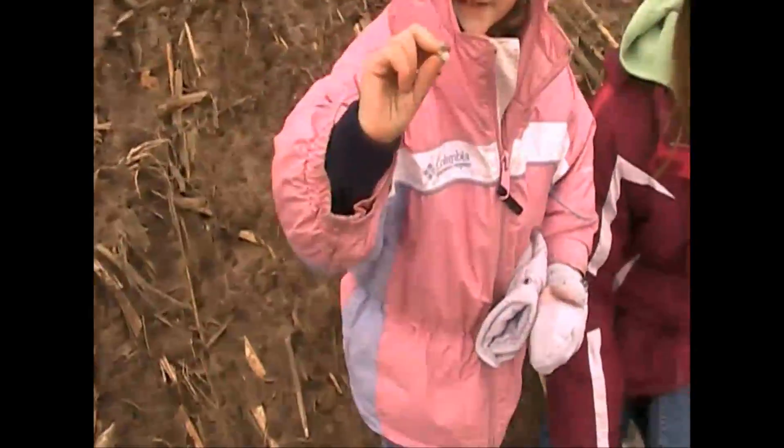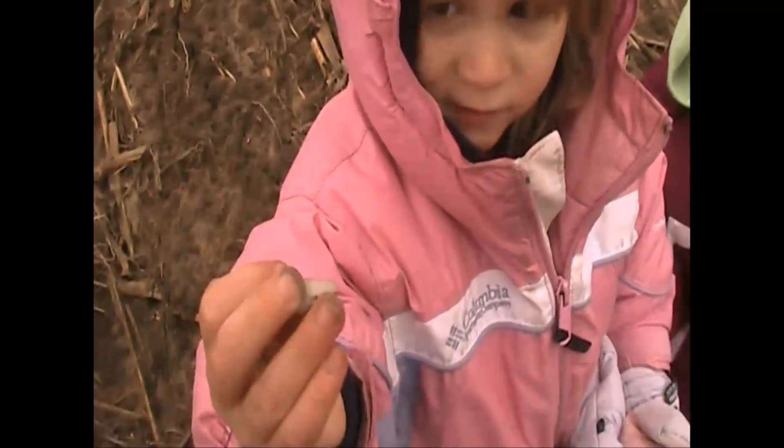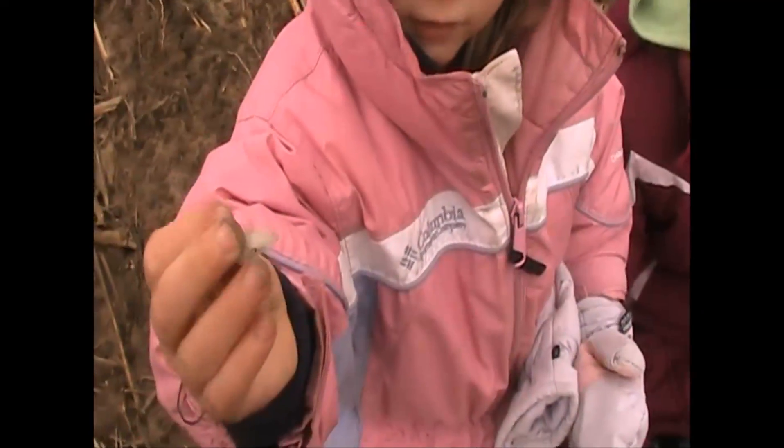What did you find? What is it? A flake — good job! Don't touch it. Yeah, I stepped on that one, I'm trying to.